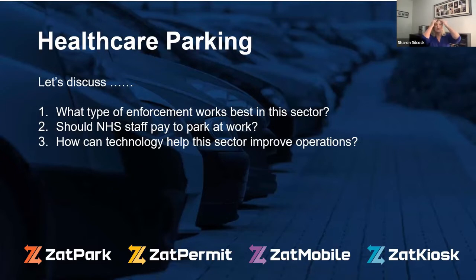The three things I really want to cover are: what type of enforcement works best in this sector; should NHS staff pay to park at work — a controversial subject, but we couldn't have a discussion on healthcare parking without bringing it up; and how can technology help this sector improve operations.